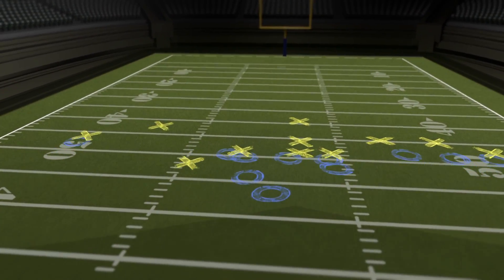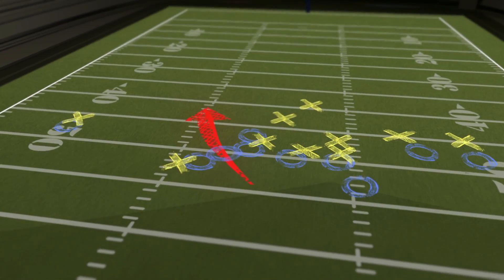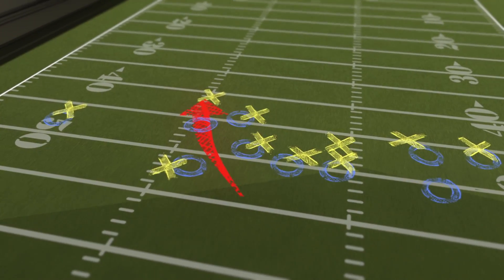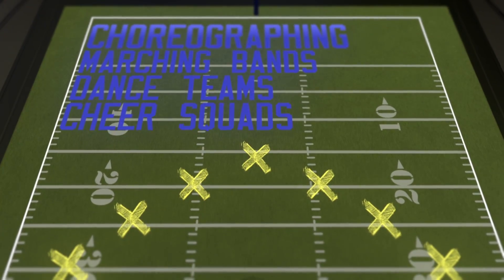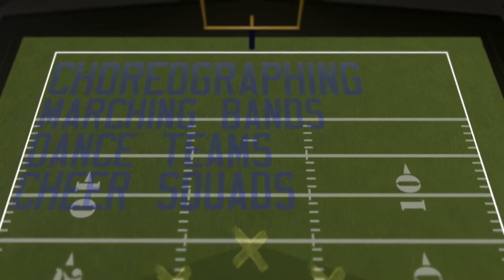Computer software could be integrated to show dots as a training aid for football plays, pass routes, and blocking assignments, and also as a training aid for choreographing marching bands, dance teams, and cheer squads.